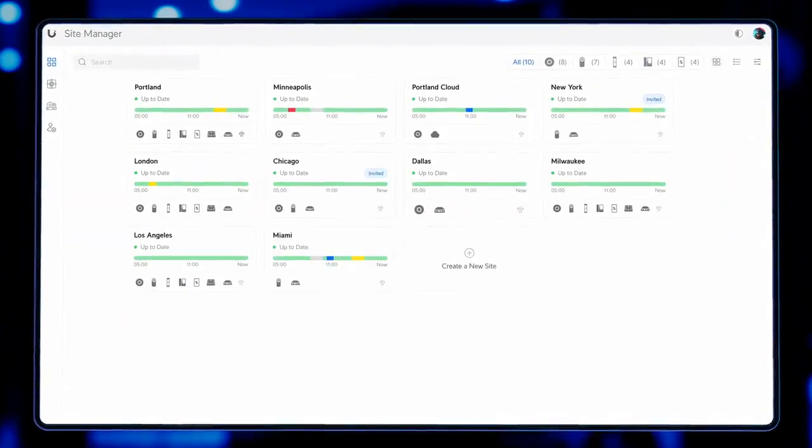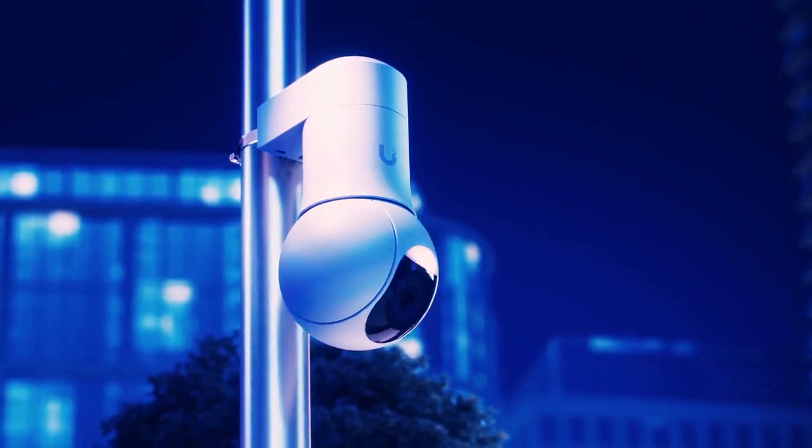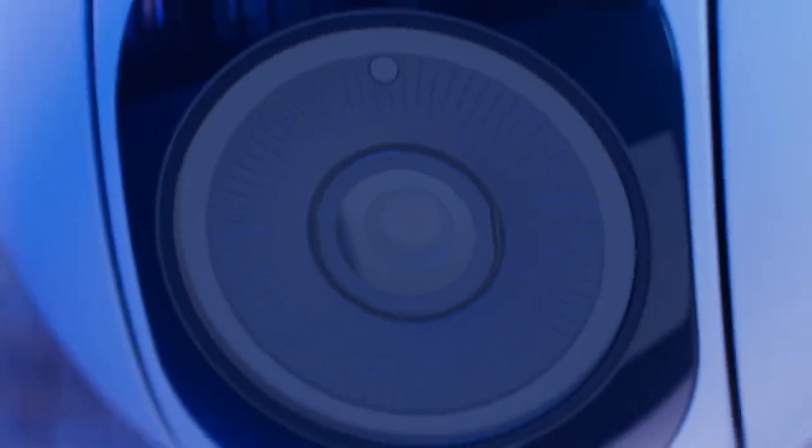With license-free cloud management across all of your locations, advanced optics ensure exceptional low-light performance with infrared and visible LEDs for night vision and precise optical zoom.